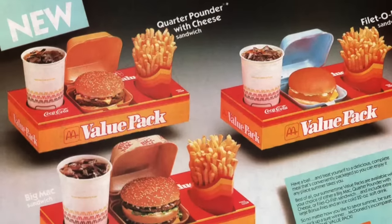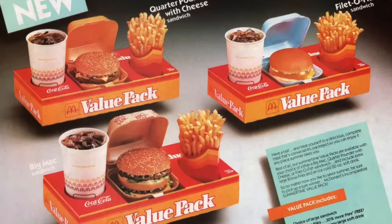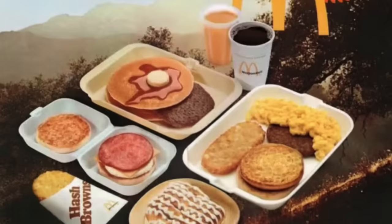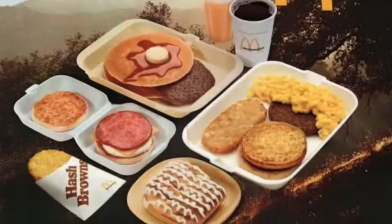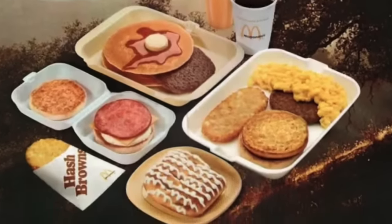The menu itself hasn't changed too much with the main offerings, but there have been lots of additions over the years. It's also nice that you can enjoy the breakfast menu all day now, instead of having to wake up early to make it before 10:30. This was also a time when food came in styrofoam. McDonald's has gone back and forth with how they package food, but these styrofoam ones remind me of how things used to be.